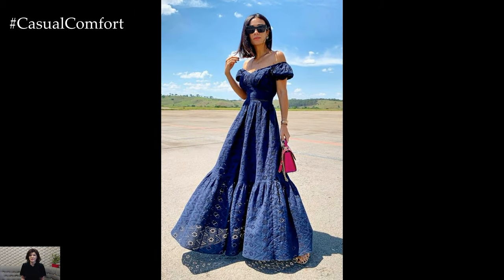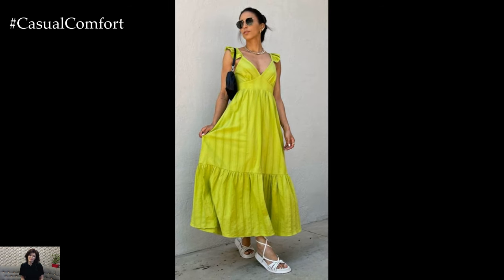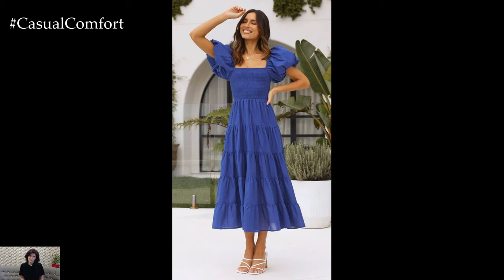As the evening approaches, switch to wedges or heels, add some statement jewelry, and you're ready for a night out. The key to versatility is in the accessories and layering, which can transform the same dress into multiple outfits suitable for different occasions.